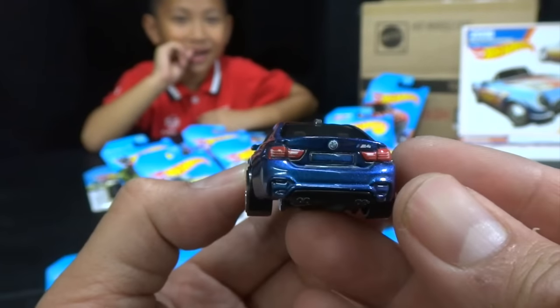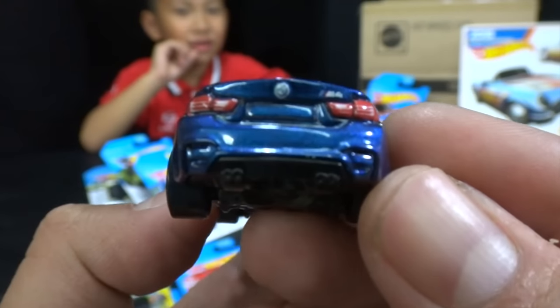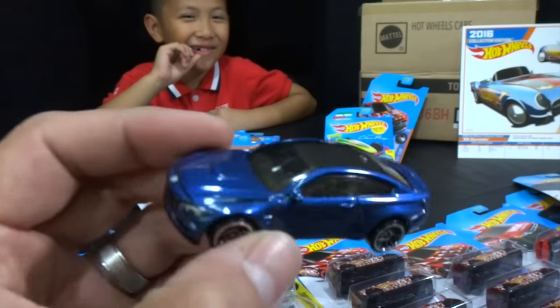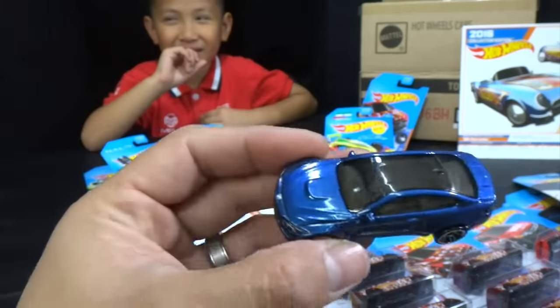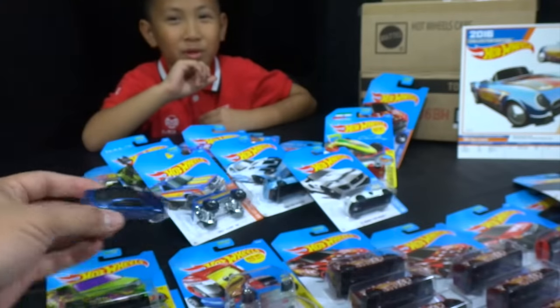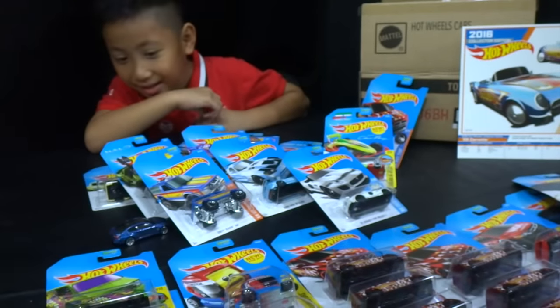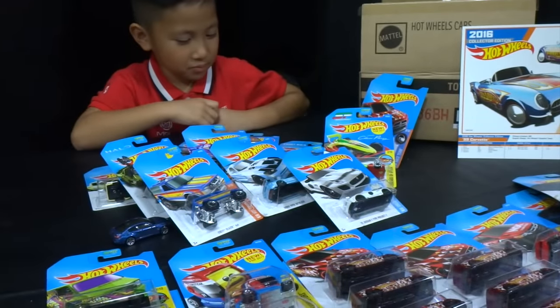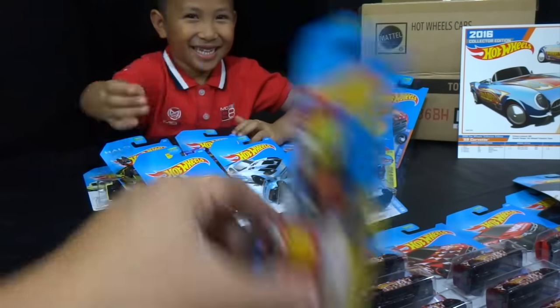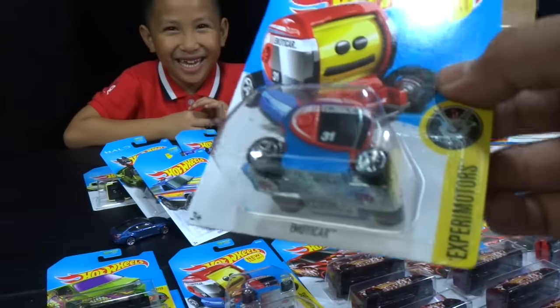That's disgusting — fresh out of the package and it's already got bird poop on it! That's not how it was supposed to be. There's the BMW — what's next? And he wants to go with the Emoticar.